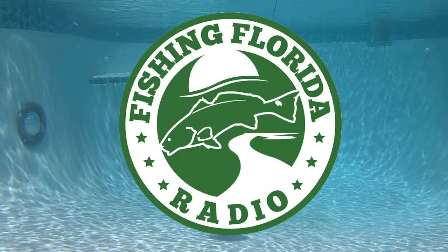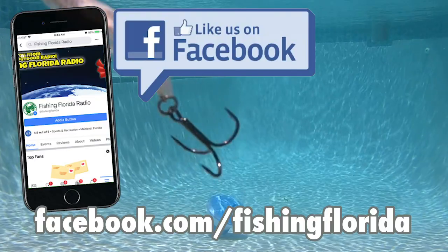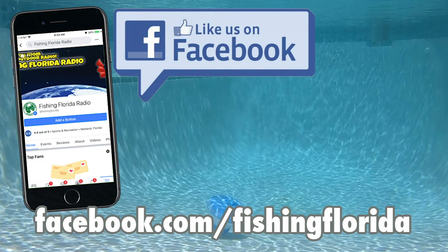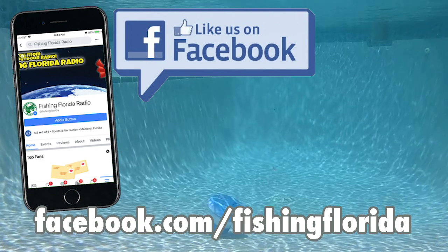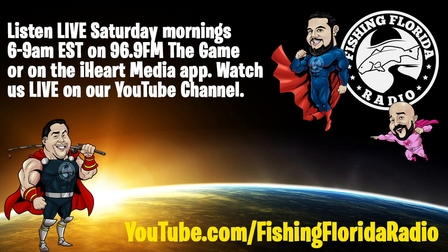If you are new and don't know, we give away free prize packs. What you need to do is go to our Facebook page, like us, and send us a private message with your address — that is facebook.com/fishingflorida. Or if you find it easier, you can email us directly at info@fishingfloridaradio.com, and just remember to send your address and to mention that you saw one of our videos.